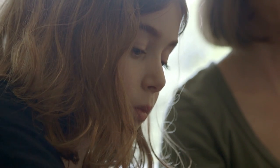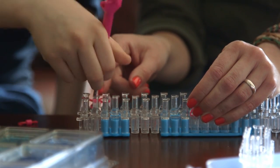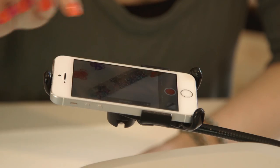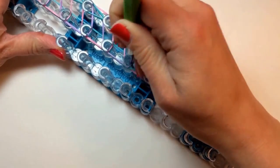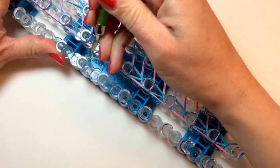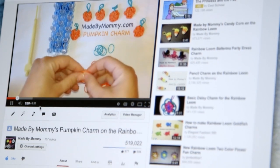My girls would have friends over for play dates. They would see the designs that I'd made, and one girl in particular would ask me to show them how to make it too. I decided to record one of them as a video so that she could watch at home and repeat the pattern I'd shown her on play dates. That's the pumpkin charm video — the first video I ever made.